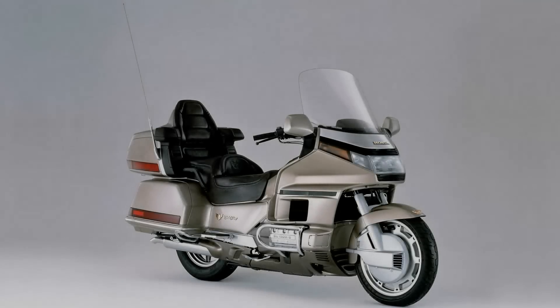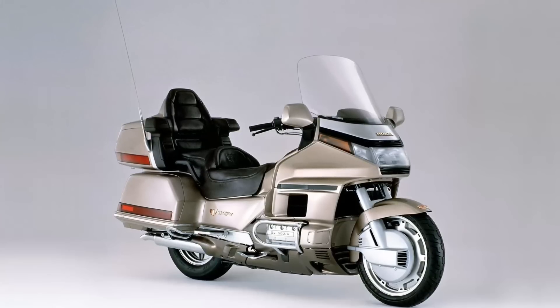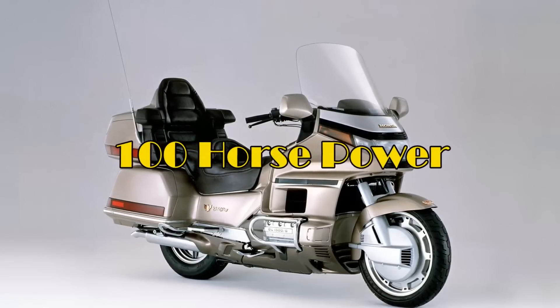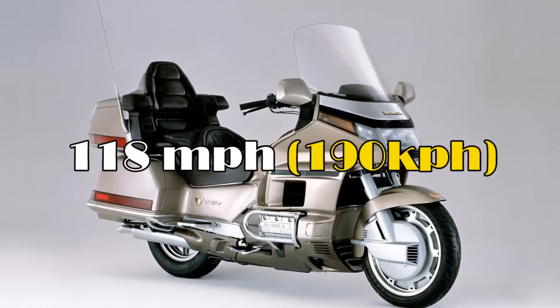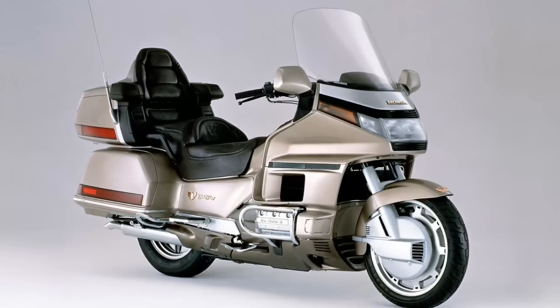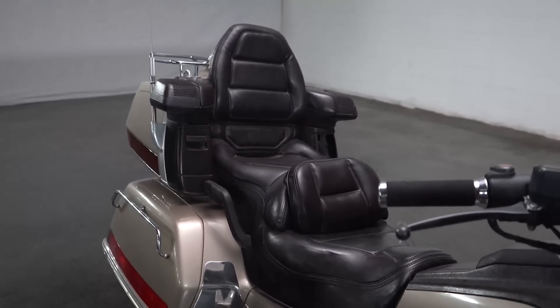In 1988, the fourth generation Honda Gold Wing was released — a totally redesigned Gold Wing from the ground up. It had a 1,500cc six-cylinder engine which produced 100 horsepower and 150 newton metres of torque, propelling it to a top speed of 118 miles an hour and covering the quarter-mile in under 13 seconds. Of course, the Gold Wing wasn't about performance — it was built for comfort. Even though it was a behemoth weighing in at 360 kilos, it was no slouch.